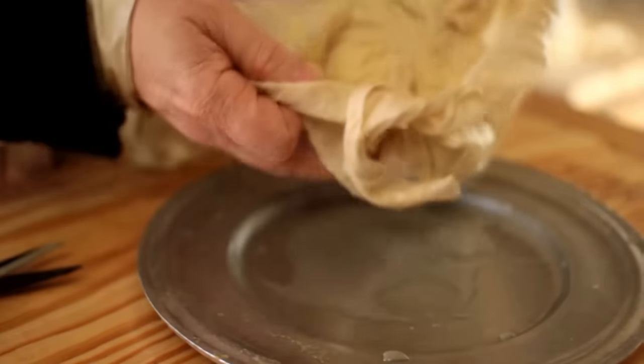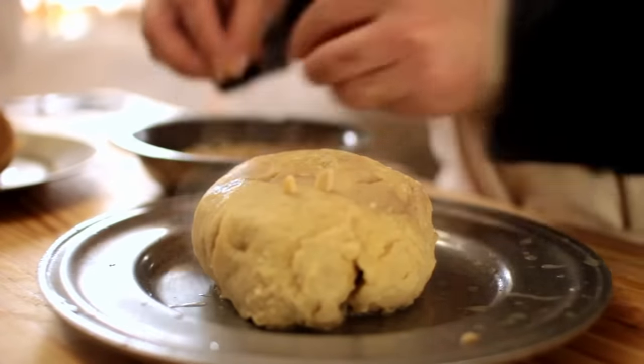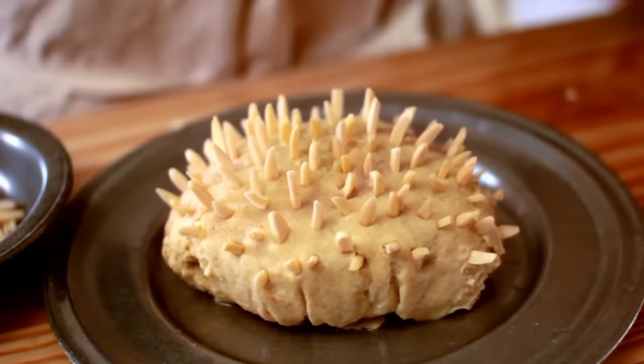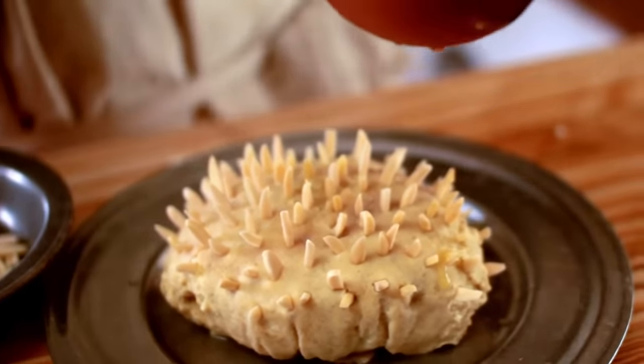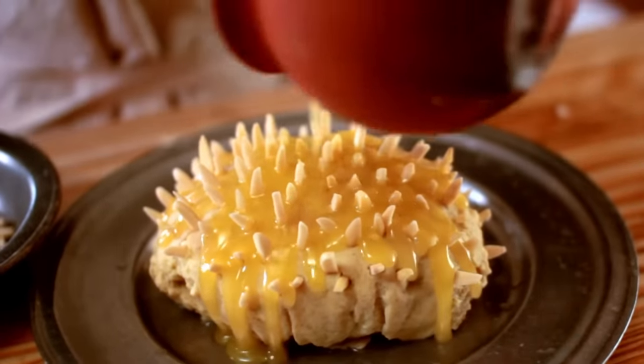For our quaking pudding, you have to be more gentle with it. Now let's dress it up with a few slivered almonds and then put the sauce on top. That's delectable — you'll love this wonderful quaking pudding. A lot more custardy than the other ones, not nearly as bready. And that butter and sugar on top with the almonds — it looks beautiful and it tastes good.